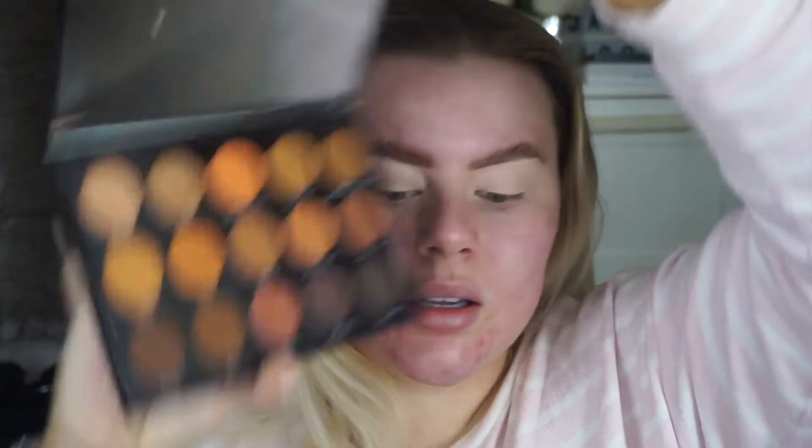I'm going to use the Morphe palette — it's the 15D Day Slayer one. I haven't used this in ages; I always use the Clientele palette but I want a change. I'm going to start doing my eye makeup, going in with the shade 'Color Natural' into the crease. I recently washed my brushes — I love using the Doll Beauty ones, the goat hair version, though they do synthetic ones too.